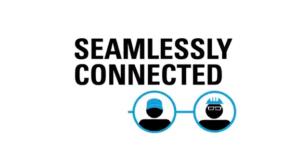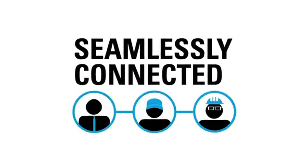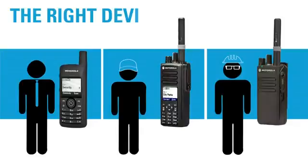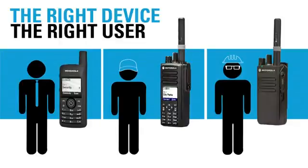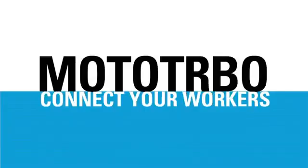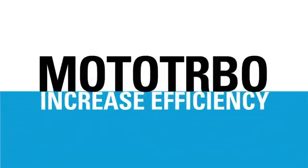With a seamlessly connected team powered by the right MotoTurbo solutions, the line is up and running with minimal downtime. You can put the right device into the hands of the right user. MotoTurbo delivers the right solution to connect your workers and increase efficiency everywhere they go.